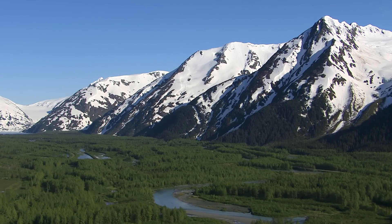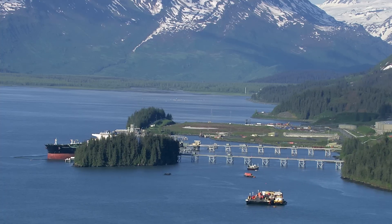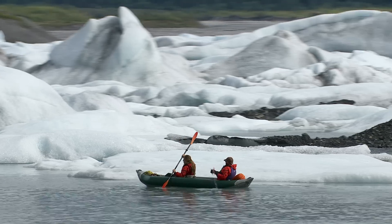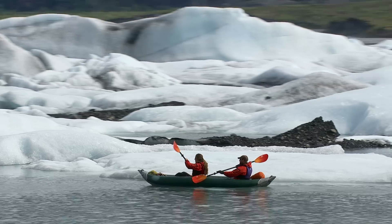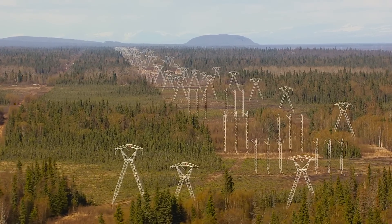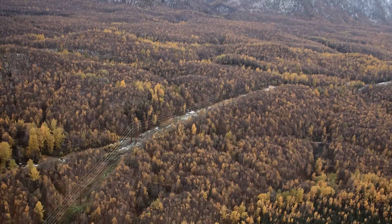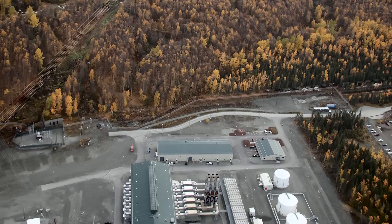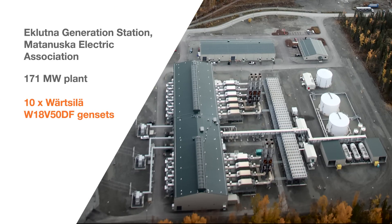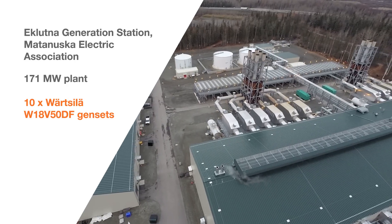Alaska is a land of extremes and extreme challenges for the energy sector, ranging from dramatic temperature changes to earthquakes. There are also huge load variations, swinging from winter peaks of 1,145 megawatts to as low as 50 megawatts during the warm, bright summer nights. The Matanuska Electric Association decided to build its own power plant, known as the Eklutna Generation Station.